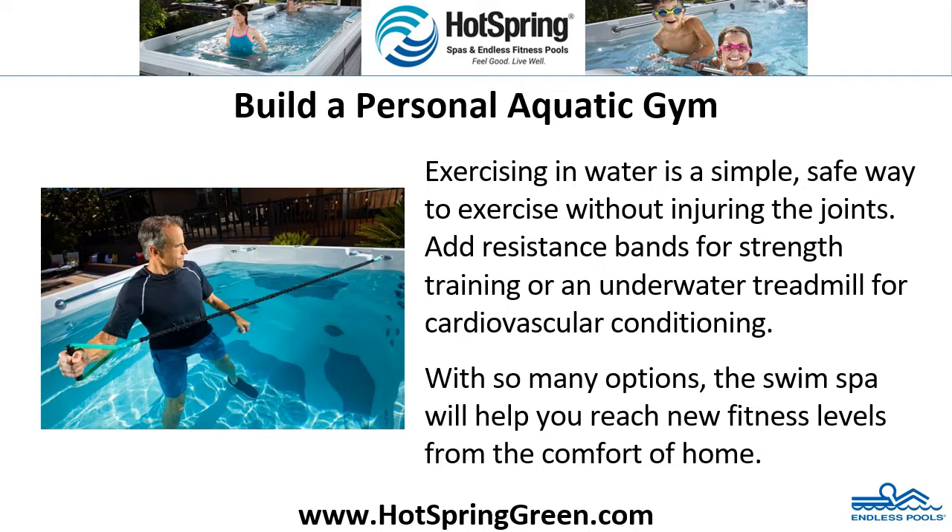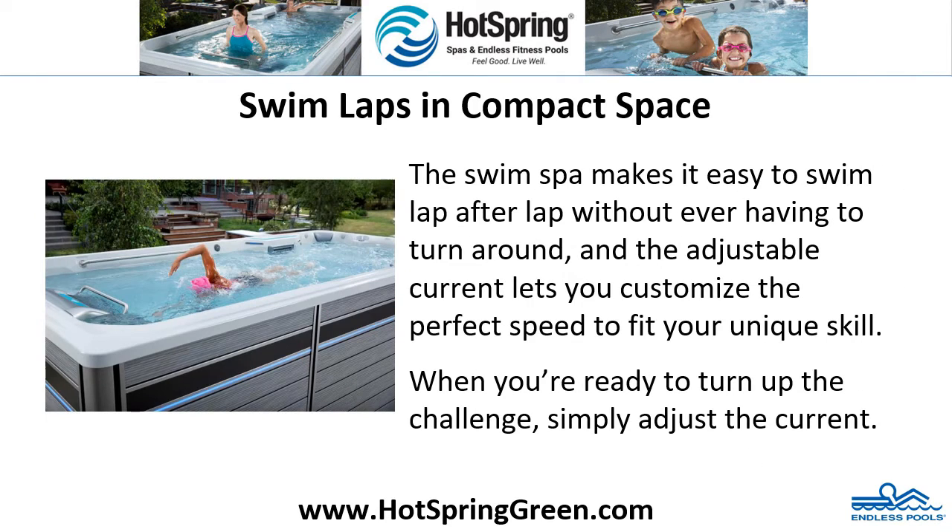Swim laps in a compact space. The swim spa makes it easy to swim lap after lap without ever having to turn around. The adjustable current lets you customize the perfect speed to fit your unique skill level. When you're ready to turn up the challenge, simply adjust the current.